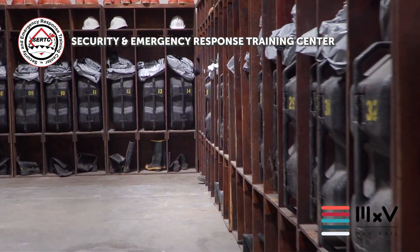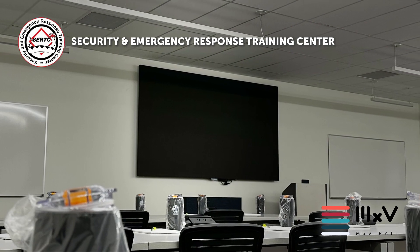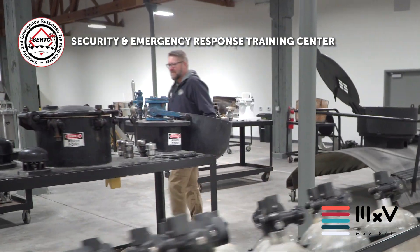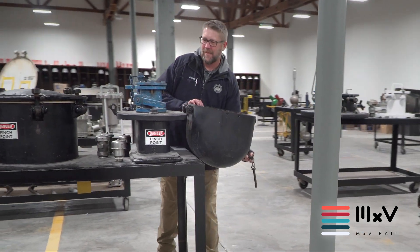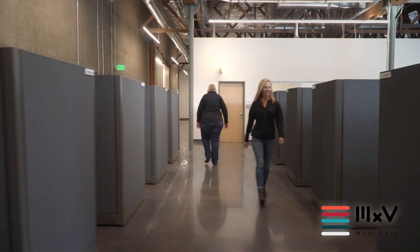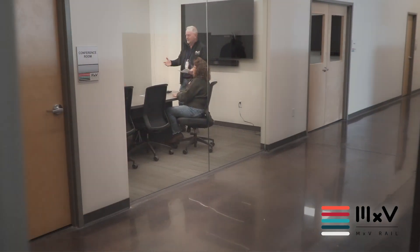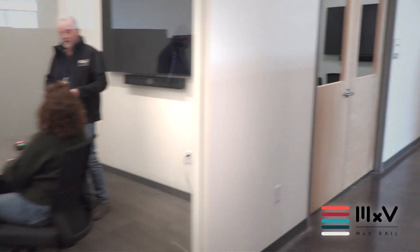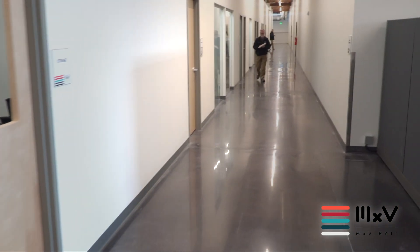We have four state-of-the-art instruction classrooms featuring 11-foot LED displays and a high bay training space to support CERTSE. Renovations helped us upgrade the offices and common areas for MXV Rail operations staff and the customers who work with us on site. We also put in a new operations and control center, which is the communication hub for on-track testing and logistics.